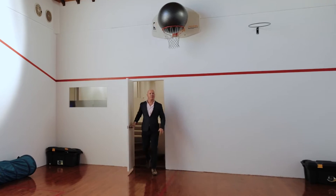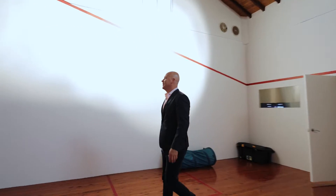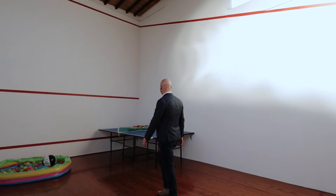The home also features a full-size squash court, which can also be used as a games room for the kids to play.